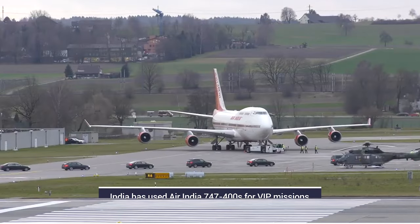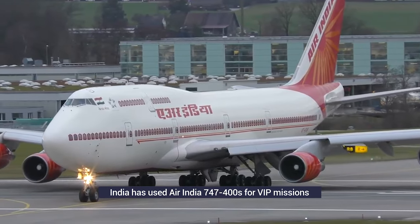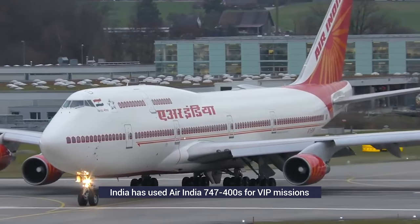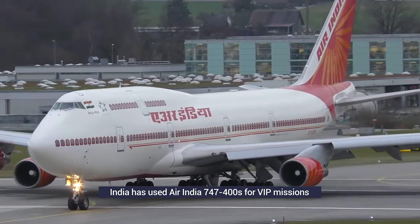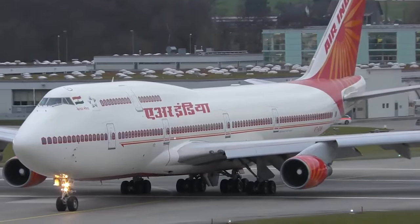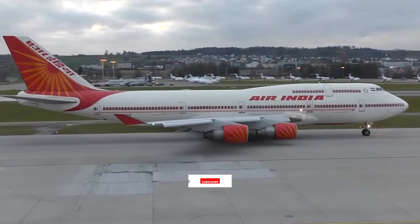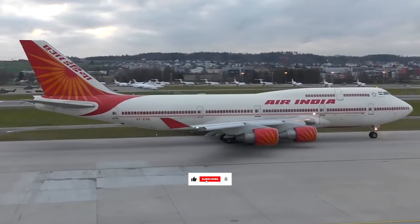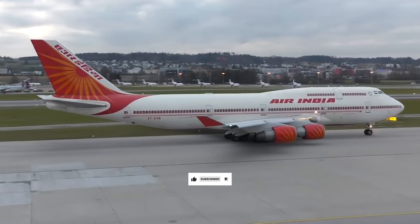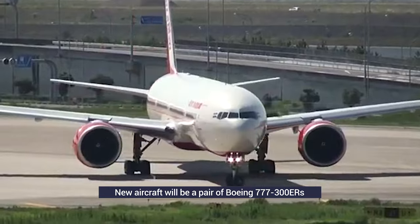India has long used a fleet of four Air India 747s as its VIP aircraft for long-haul missions. These planes are usually in commercial service and are pulled out when needed for special missions. However, these jumbo jets have begun to show their age and lacked many dedicated features that are key to presidential aircraft.